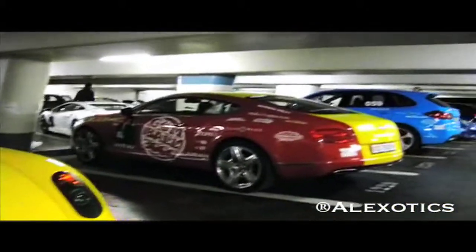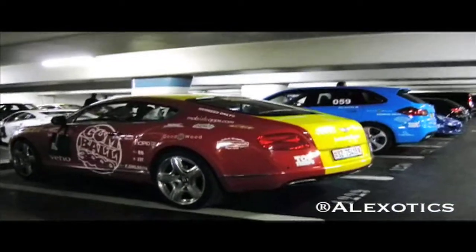We've got the new Bentley Continental GT here to the right — just an unbelievable color scheme. We've got a Magnum Cayenne Turbo over there, a 458 Ferrari here. It's unbelievable. I'll give you a little tour right away.